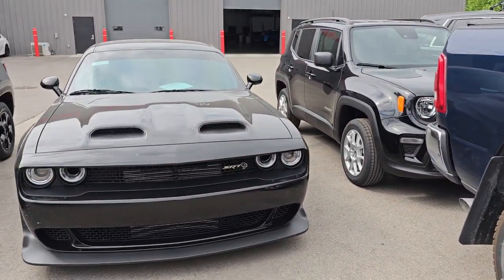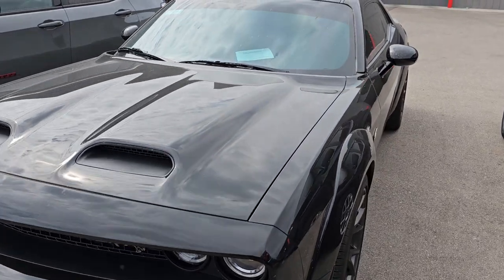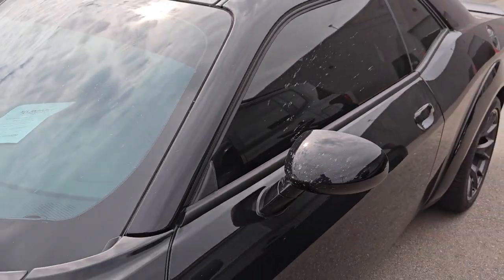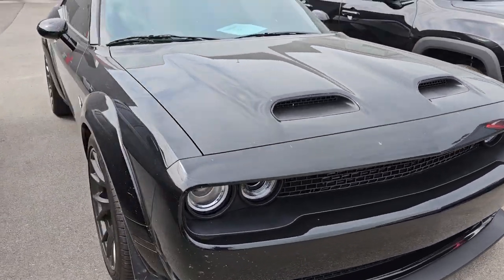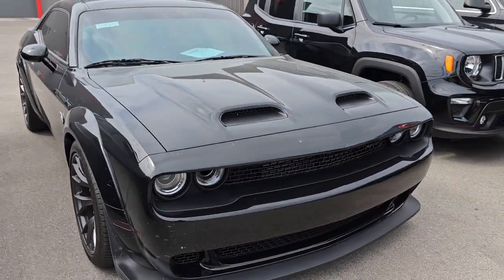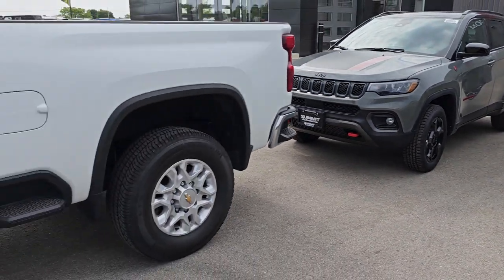And then we have a 2021 Dodge Challenger Red Eye Hellcat — 700 or 807 horsepower. This one only has 2,000 miles on it. It is like new — wide body, of course. Our last Red Eye went in about two days once we got the title. That will be a hot car as well.